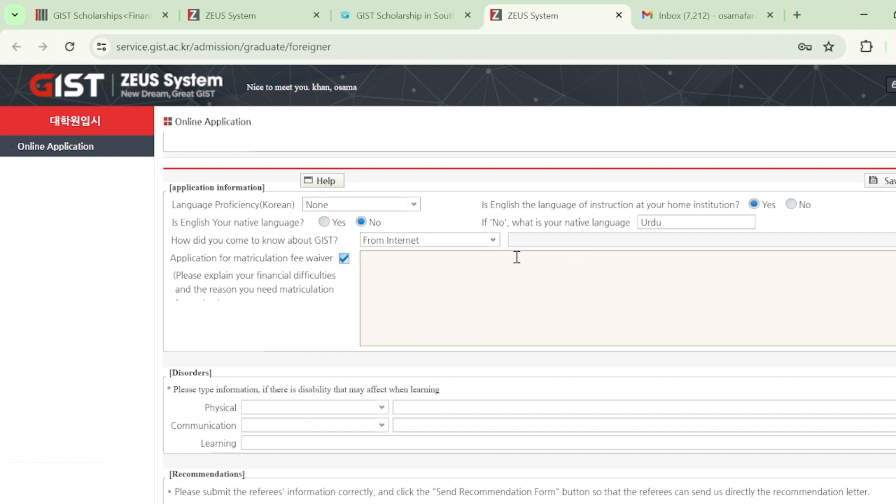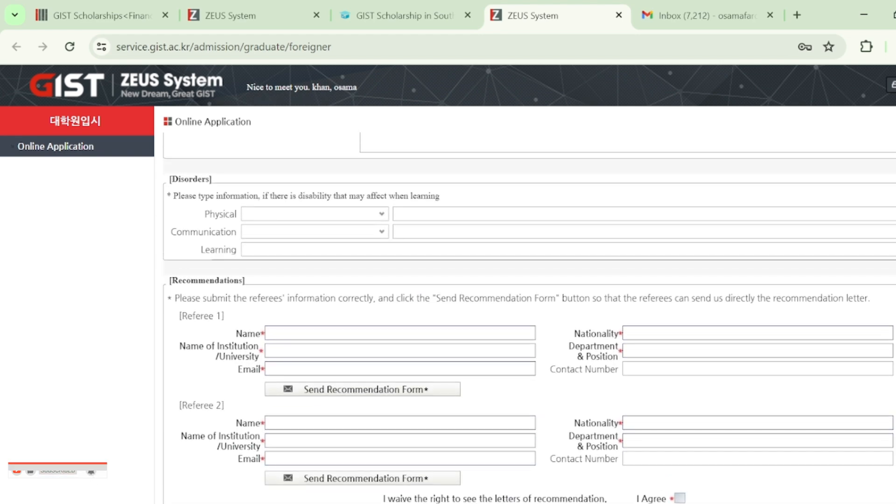After checking the matriculation fee waiver option, you'll need to explain your financial difficulties and reasons for needing the waiver. Write an explanation stating that you cannot afford the matriculation fee and lack sufficient financial resources. You can write various reasons explaining why you deserve the fee waiver and why you should not have to pay the matriculation fee.